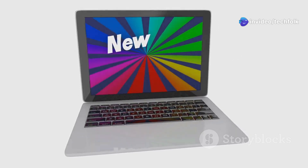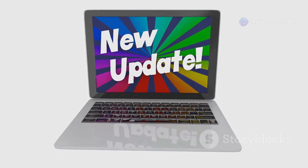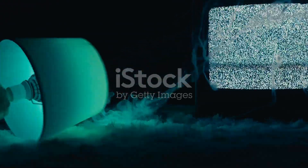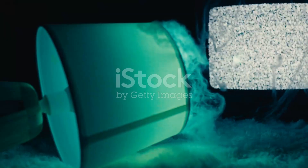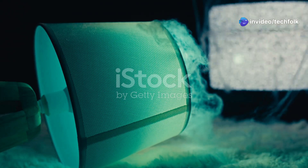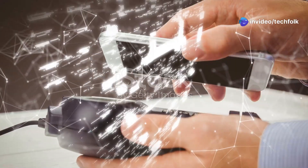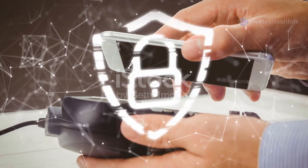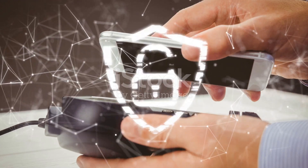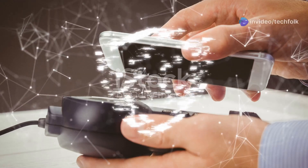Just like any other software, firmware needs regular updates to stay compatible, secure, and functional. This recent 'untrusted device' error seems to stem from a compatibility issue between older firmware versions on these original Chromecasts and the current streaming ecosystem. It's possible that recent updates to streaming services, apps, or even security protocols have exposed vulnerabilities in these outdated firmware versions, leading to the error.